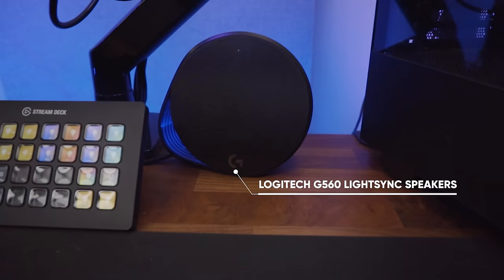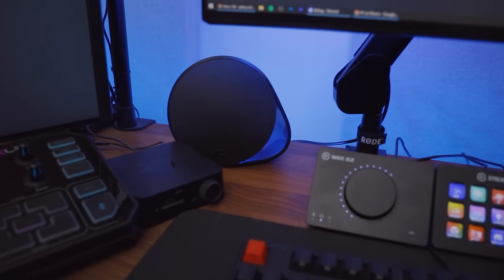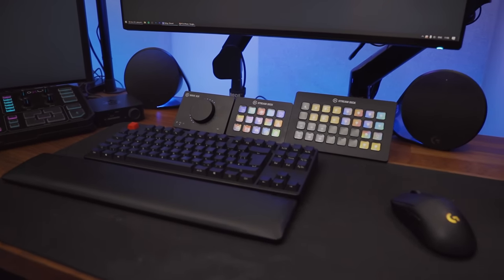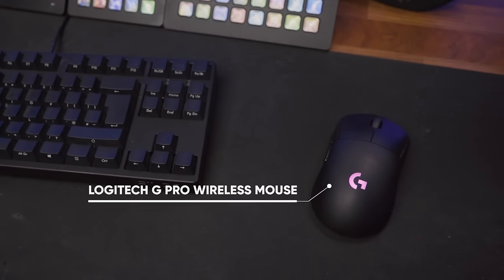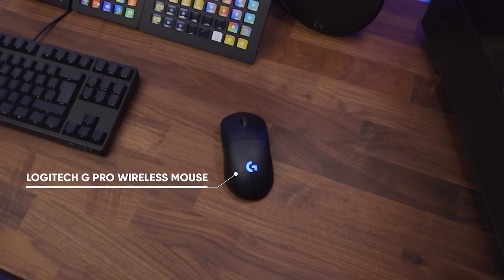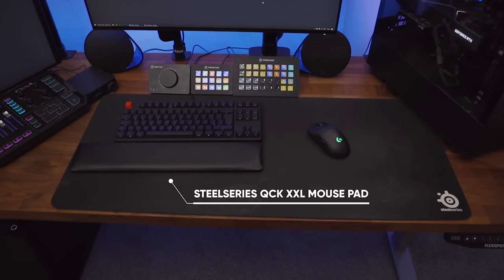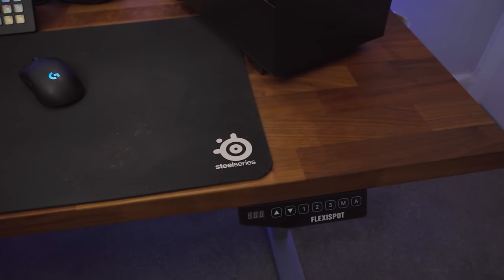The speakers on my desk are the Logitech G560 LightSync — some RGB speakers from a few years ago. They're not the best sound, especially compared to professional studio monitors, but they take up a lot less space and I just use them for watching Twitch, YouTube, or listening to music whilst working. The mouse I'm using is the Logitech G Pro Wireless — not the new super light version, but I couldn't go back to a wired mouse. It sits on the SteelSeries QCK XXL mouse pad, which I've been using in different sizes for probably over 10 years.